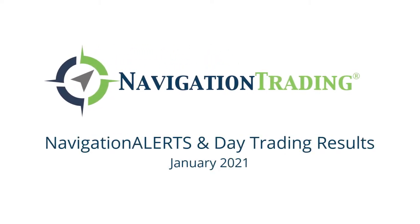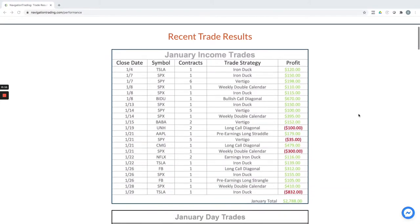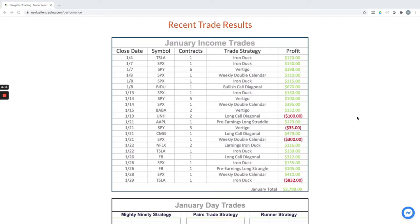Hey everyone, welcome to this month's video update. We are through January, the first month of 2021. I wanted to recap all of our closed trades for the month of January. Let's start first with our January income trades.